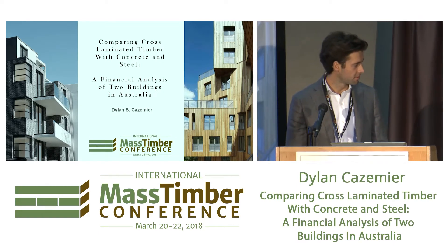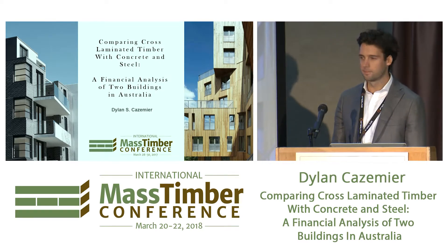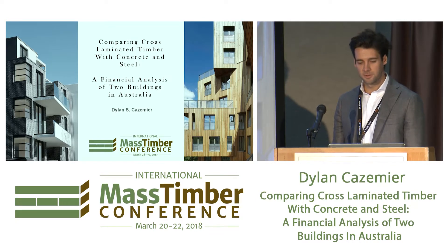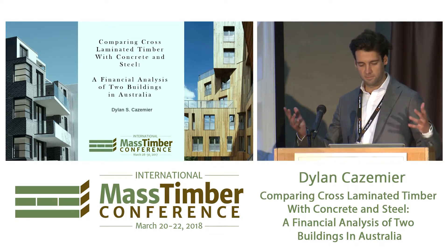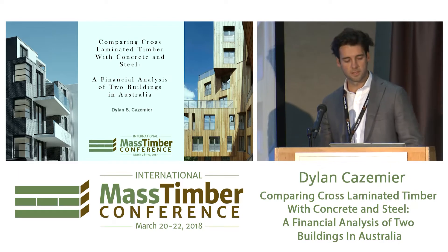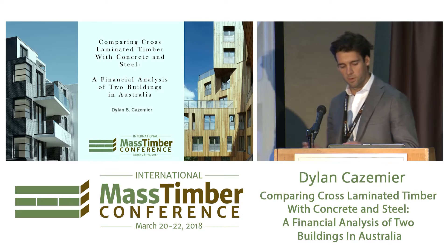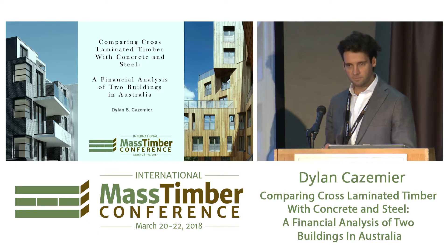Thanks Todd, really great presentation, really interesting. So very happy to be here. Portland's a great city, very cool. Today I'm presenting basically a financial comparison of a concrete building with a CLT building, both built in Australia.